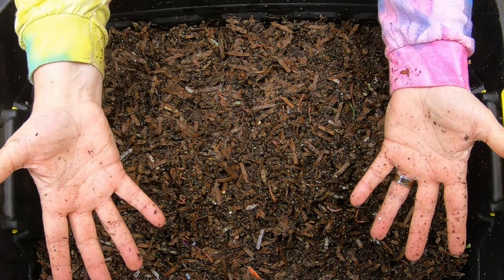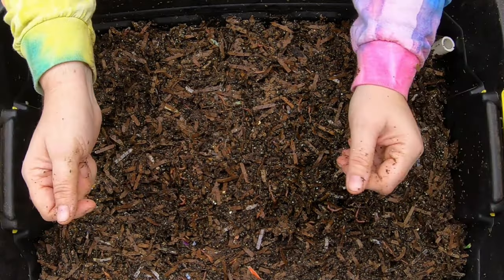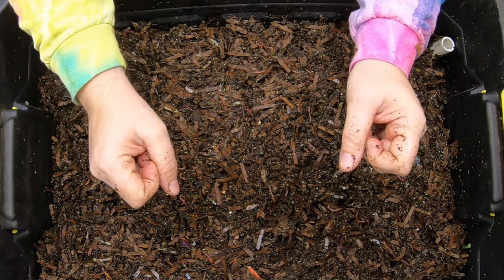If you're enjoying this content, why not give those little worms a muddy thumbs up? And if you want to see what my worms do next, go ahead and click that subscribe button.